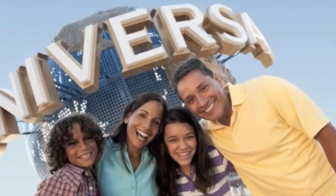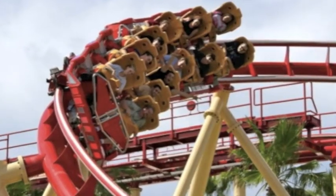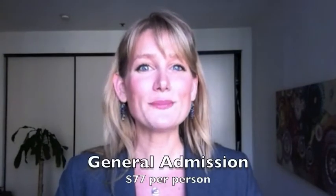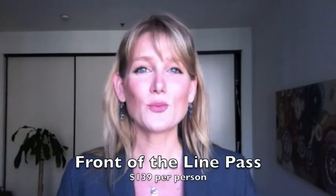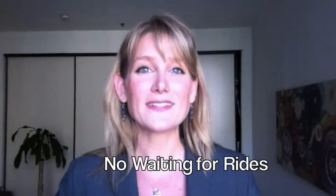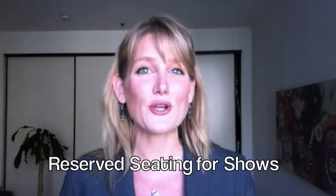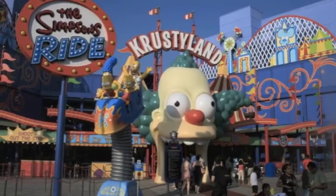Universal Studios is very popular with families mainly because it's a cross between both a studio and a theme park. There are several options when it comes to visiting Universal Studios. The first option is general admission at $77 per person. A step above that is the front of the line pass at $139 per person, which includes getting bumped to the front of the line for select rides as well as reserved seating for any of the shows. I recommend the front of the line passes as a bare minimum, especially when visiting in the summertime as Universal Studios can get very busy.